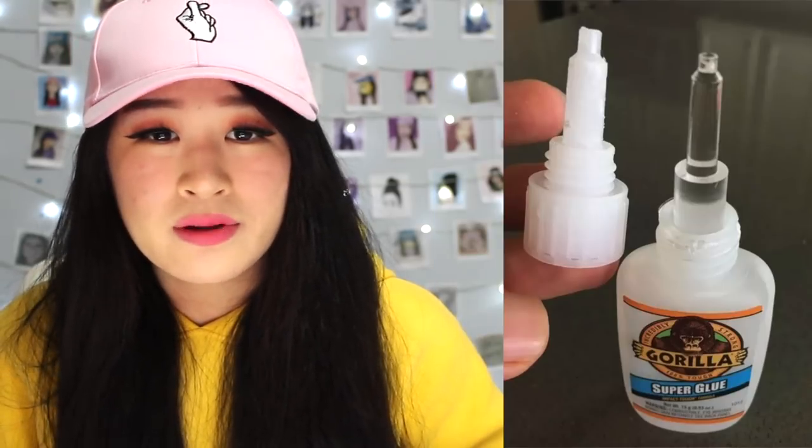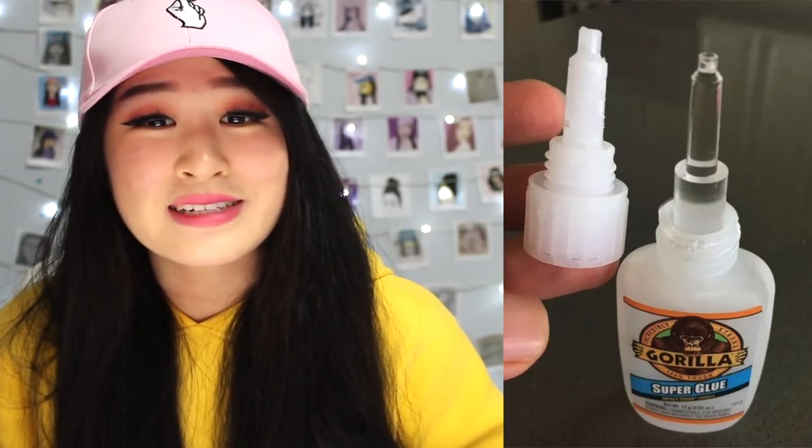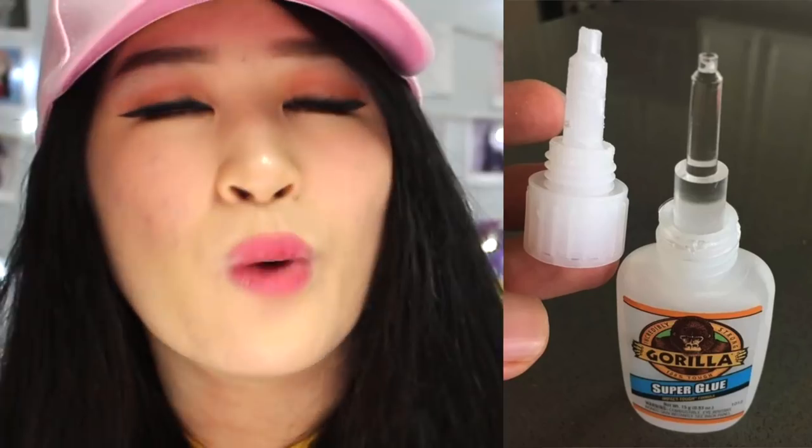This glue that dried inside the bottle cap. Oh man, that's satisfying. Very, very satisfying. It's clear and everything — it still has a perfect shape. This is wow worthy.